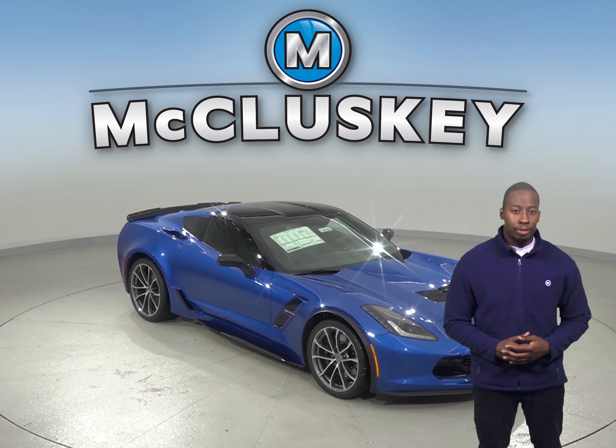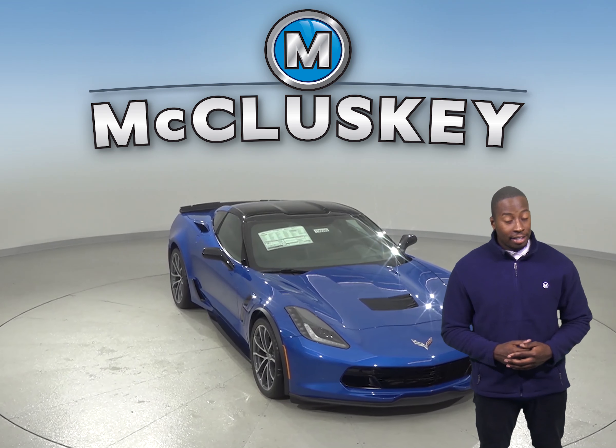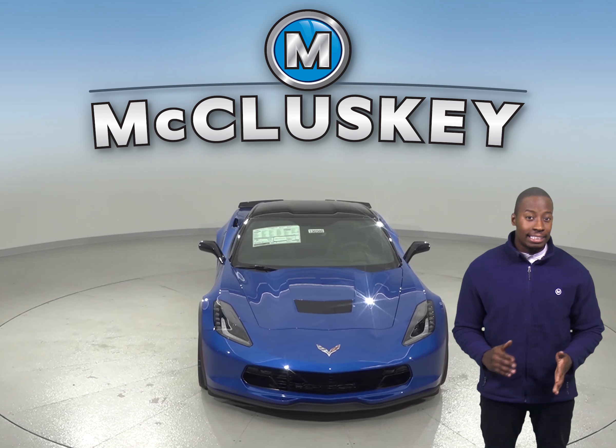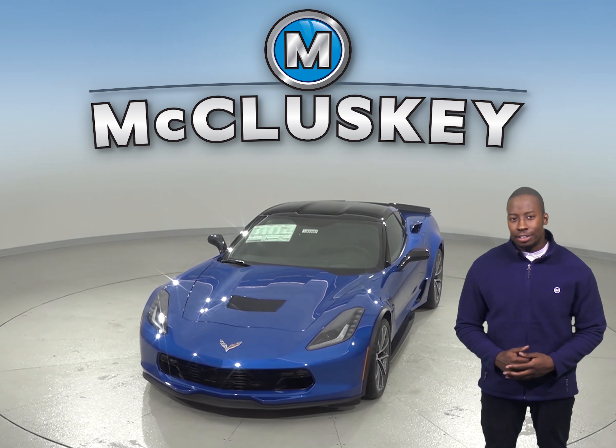If you've been looking for a brand new vehicle and have been thinking about the 2019 Dodge Challenger, then check out the 2019 Chevrolet Corvette. The 2019 Chevrolet Corvette has more powerful engine options than the Dodge Challenger.